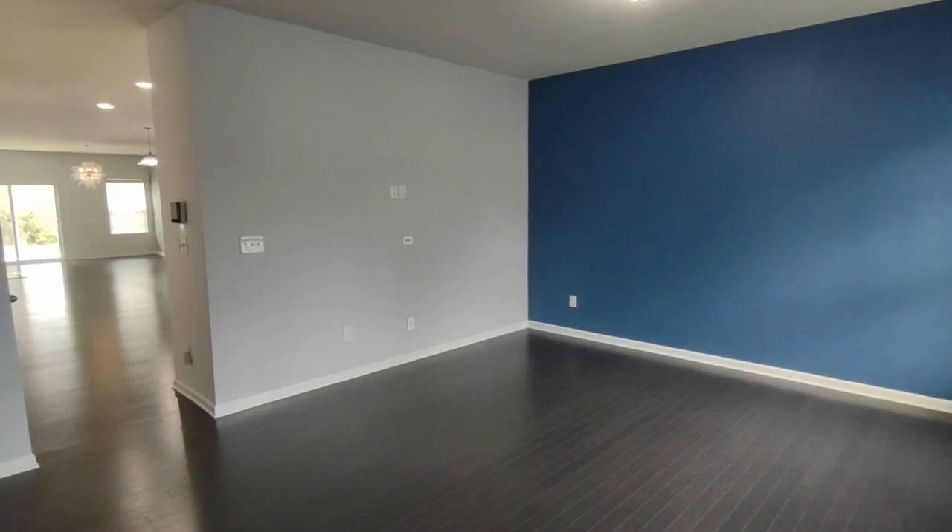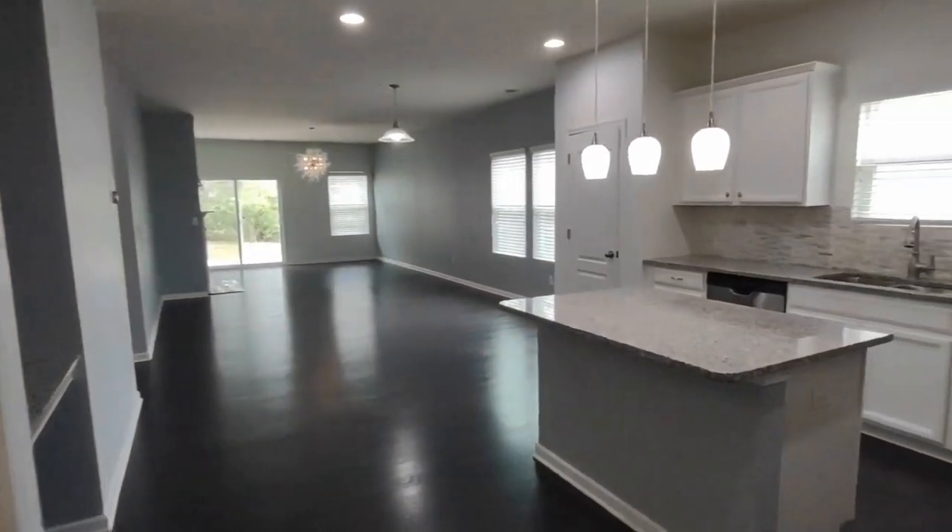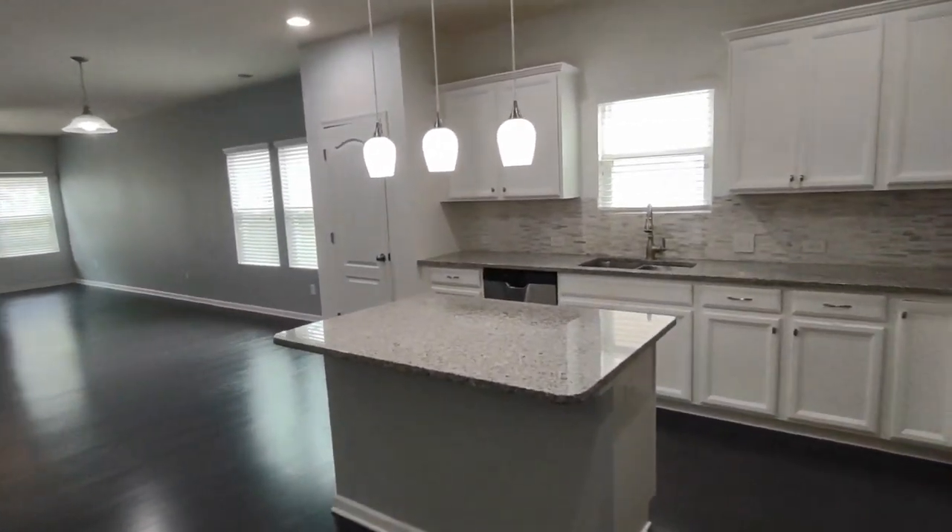Entering through the front door, we come into a family room area. This family room is complete with two front-facing windows. And if we continue further around into the home, we come into an open concept feel kitchen and living room.